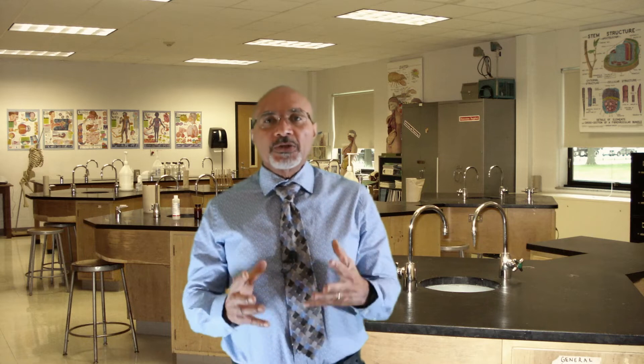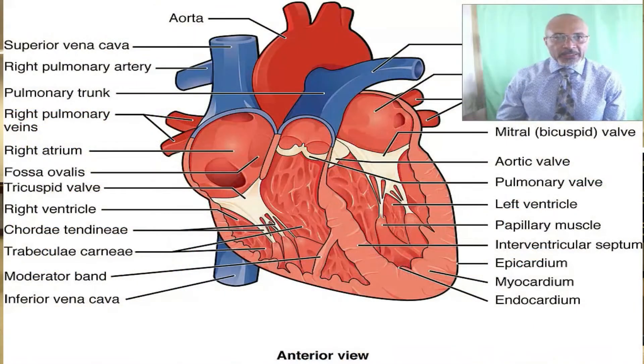Traditionally, these symptoms have been considered the result of a weak heart. So how is it possible that we can have people with these exact same symptoms but with a strong heartbeat? To gain a better grasp of what causes this phenomenon, let us first take a look at the structure of the heart and how it functions.